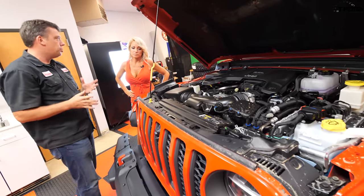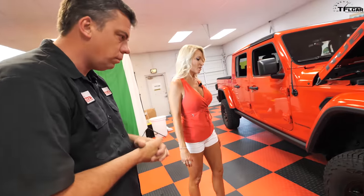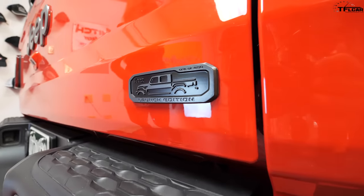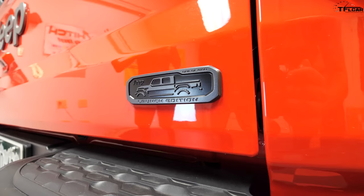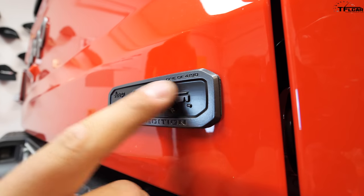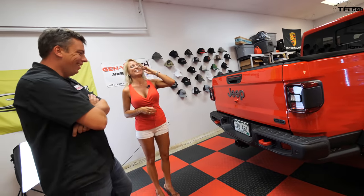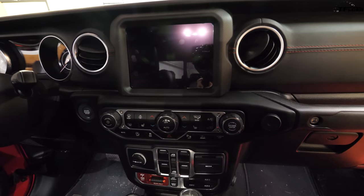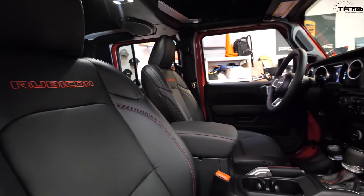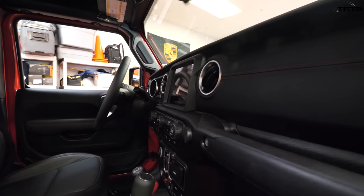Let's talk about what makes the launch edition special. You have special blacked-out wheels, and you get this little emblem — otherwise people may not know. It says 'one of 4,190' but it doesn't say what number you are specifically. It's a cool badge though. And then you have leather on the dash that the other trims don't have — that was honestly a big selling feature for us, just to get the launch edition for that interior touch.